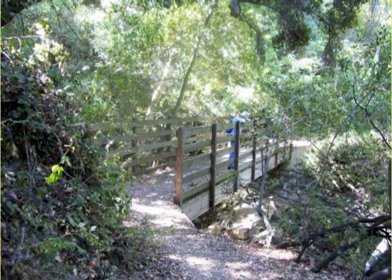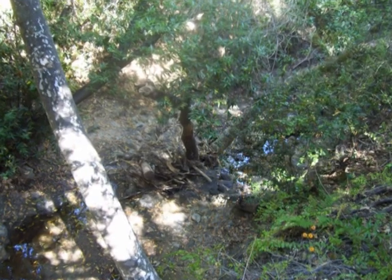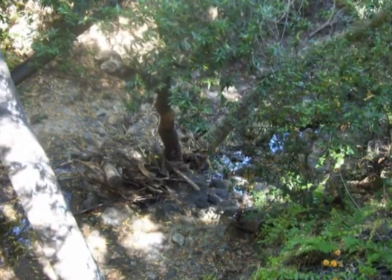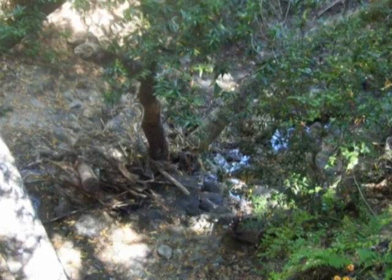Then we reached the bridge over Trippet Creek. From the bridge we could look down at the creek below, although there wasn't very much water in it.